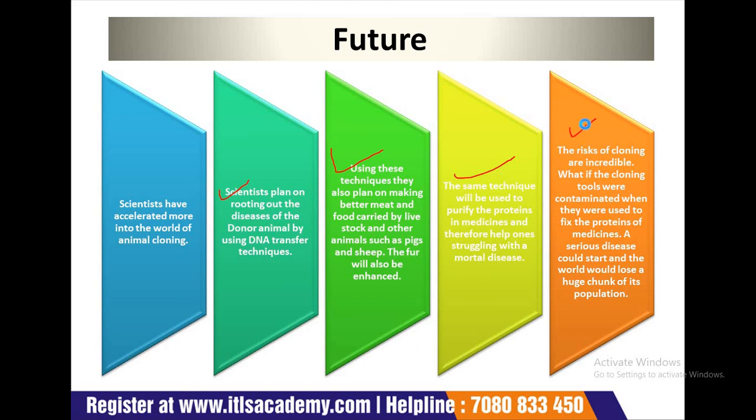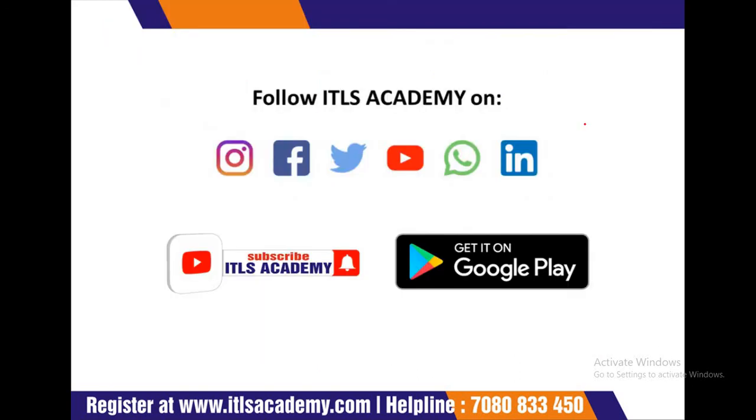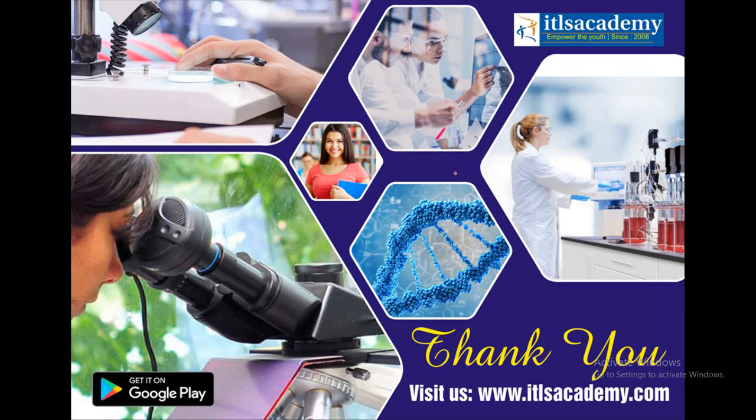In today's lecture we have covered animal cloning applications and related issues. If you have any query, you can ask me by comments or by mail. You can follow us on Instagram, Facebook, Twitter, YouTube, WhatsApp, and LinkedIn. Thank you for listening. Hope you all enjoyed this lecture. Thank you.